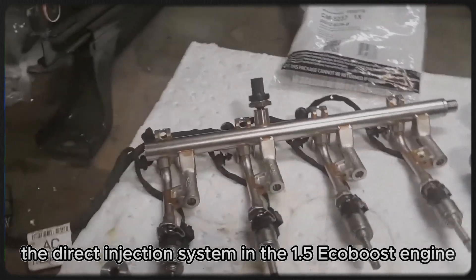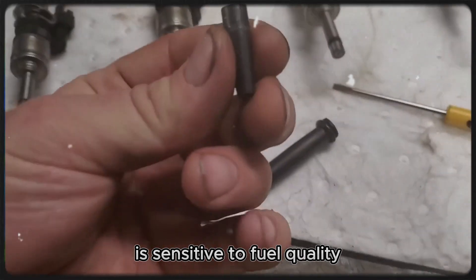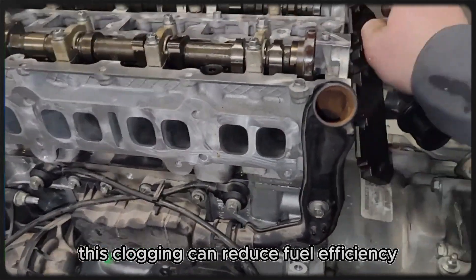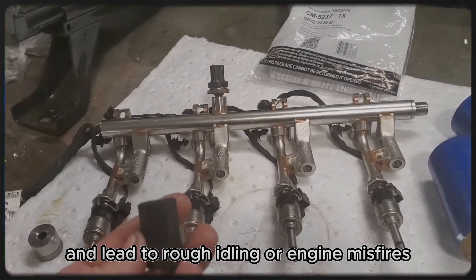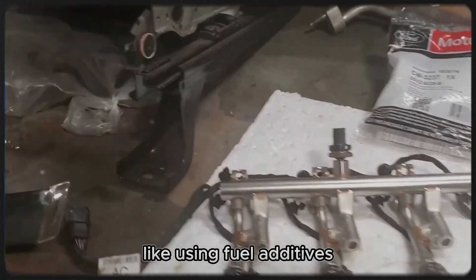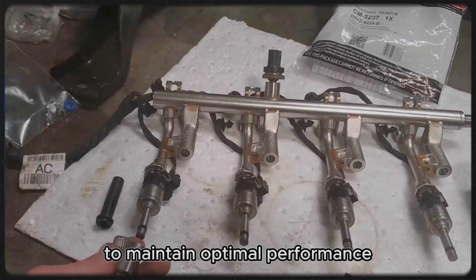The direct injection system in the 1.5 EcoBoost engine is sensitive to fuel quality, making it more susceptible to injector clogging if low-quality fuel is used. This clogging can reduce fuel efficiency and lead to rough idling or engine misfires. The issue requires preventive measures like using fuel additives or periodically cleaning the injectors to maintain optimal performance.